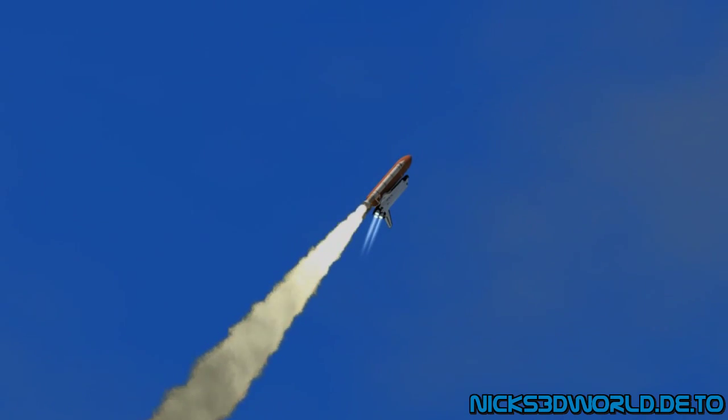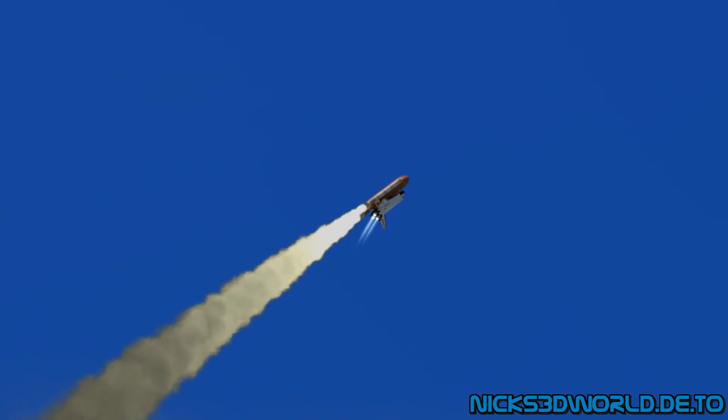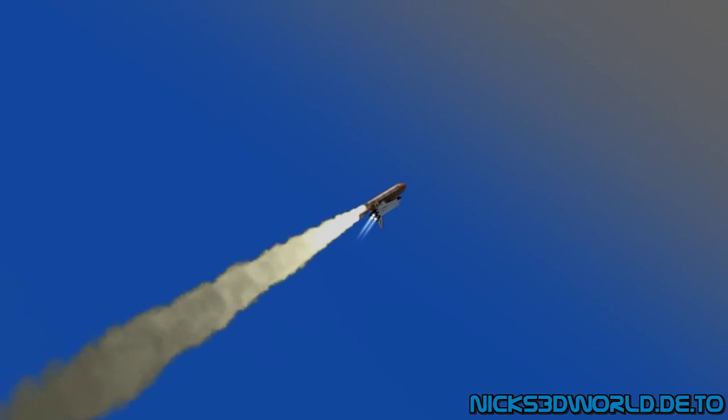Discovery completes its roll. The shuttle now heads down, wings level for the eight and a half minute climb to orbit. This view from a camera on the external tank's liquid oxygen feed line showing the ascent.